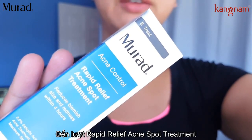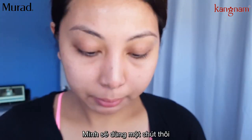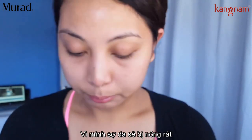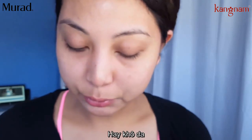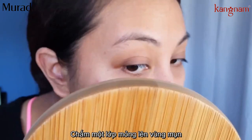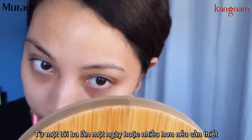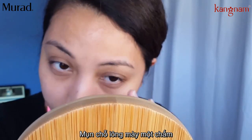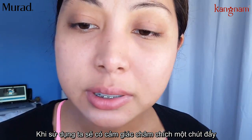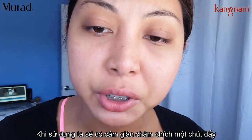Now I'm going to use the Rapid Relief Acne Spot Treatment. I'm going to apply this very sparingly because I don't want to burn my skin or dry my skin out too much. It says apply a thin layer on affected areas one to three times daily or as needed — on my eyebrow and the little pimples on my cheeks. It's stinging a little bit on my chin.